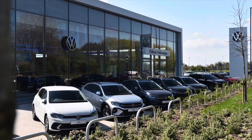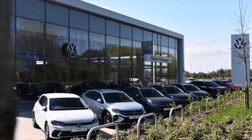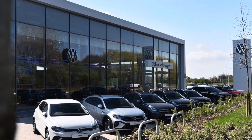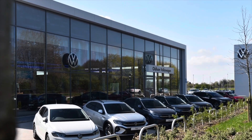This vehicle comes with a minimum of 2 years Volkswagen approved used warranty alongside 2 years roadside assistance and much more. To learn more about the vehicle or book yourself in for a test drive, please get in touch on 0161 825 8520. We're more than happy to provide more information, or you can book online today.